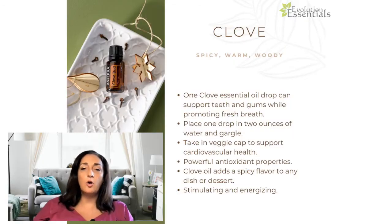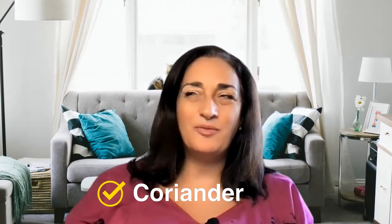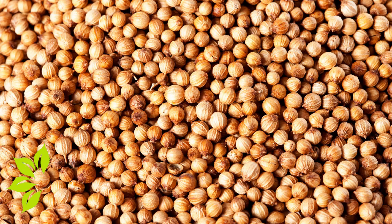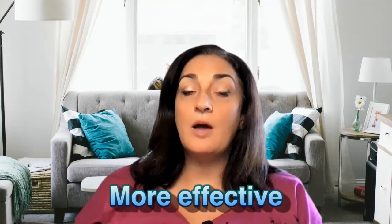Getting back to clove — dentists used to use clove for teeth health and to help maintain clean gums. The part of the plant used is the bud. Next up is coriander. You know cilantro — cilantro is the leaf part and coriander is the seed part. It's actually the same plant giving us two different essential oils, one herbal and one a spice. Coriander is great to add to your moisturizer to promote a clear complexion. Dilute essential oils when applying topically.